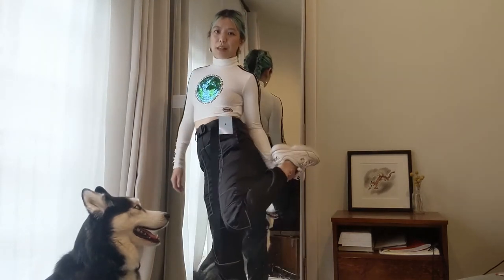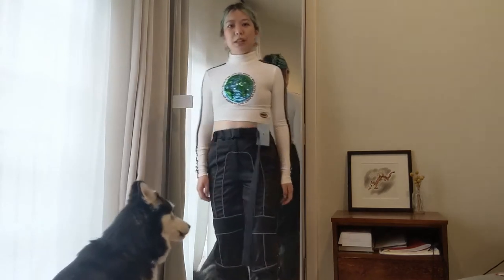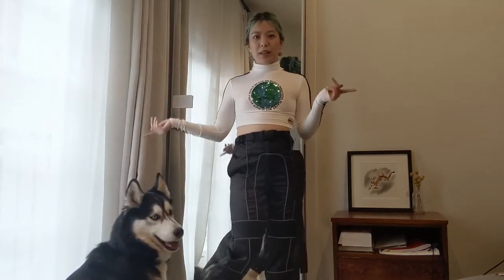With this outfit I would style it with just my usual Fila Disruptors. Alright, next outfit.